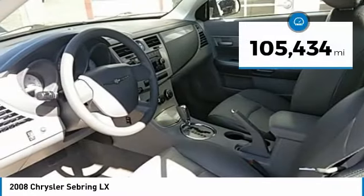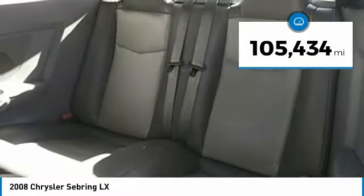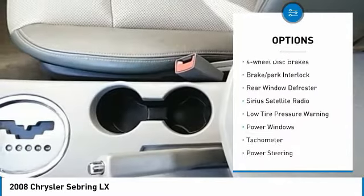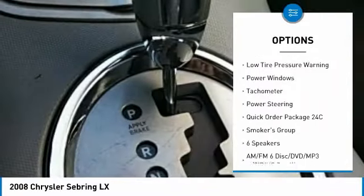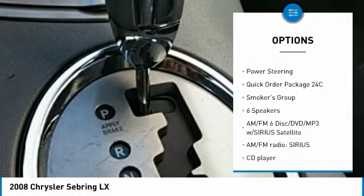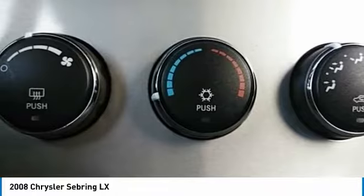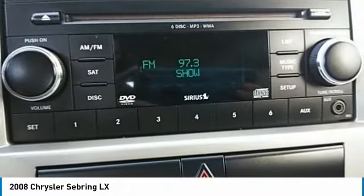This vehicle has less than 110,000 miles. Here are some of this vehicle's great options: remote keyless entry, speed control, four-wheel disc brakes, brake park interlock, rear window defroster, Sirius satellite radio, low tire pressure warning, power windows, tachometer, and power steering.